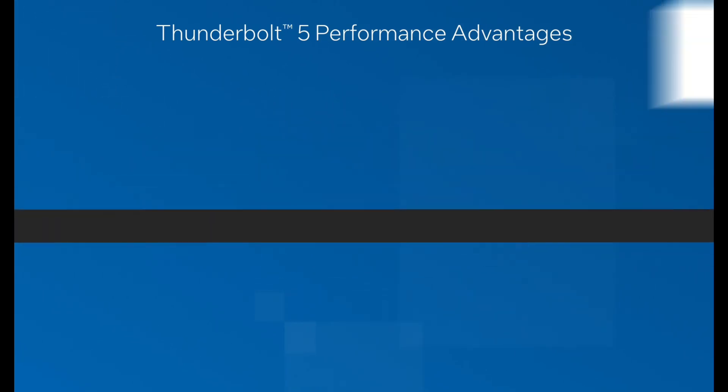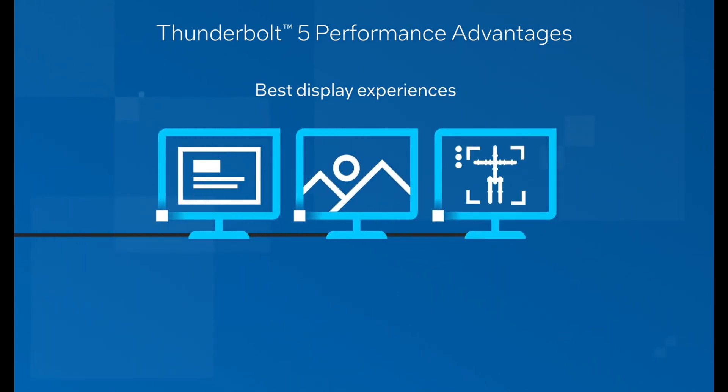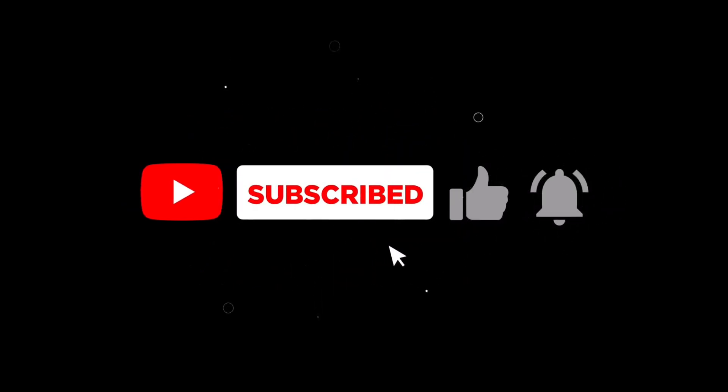So, there you have it. The first Thunderbolt 5 cables are here, but we're still waiting for the rest of the ecosystem to catch up. If you enjoyed this video, don't forget to like, subscribe, and hit that notification bell so you don't miss any future updates on the latest tech. Thanks for watching, and I'll see you in the next one.